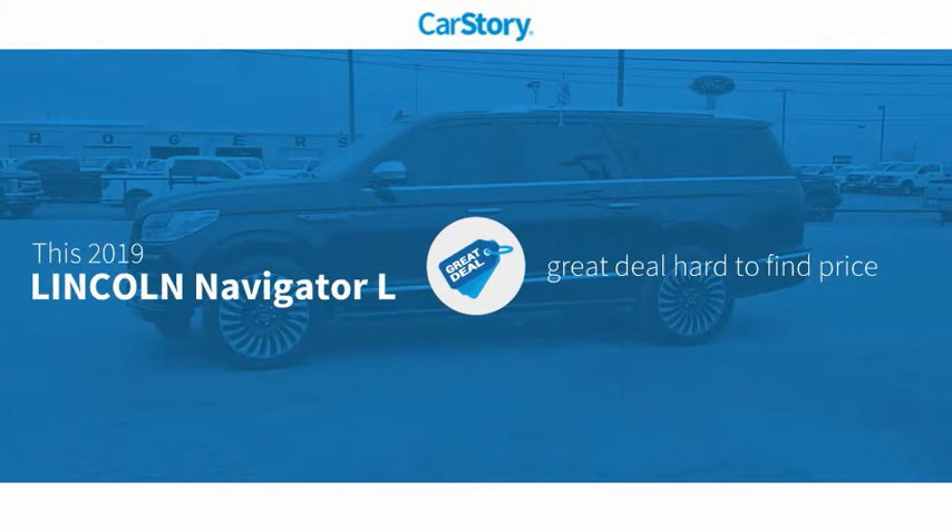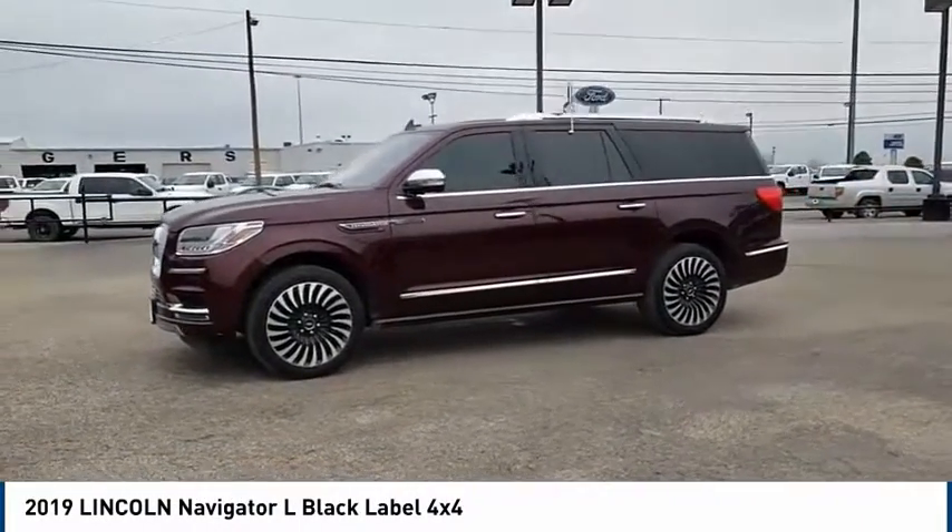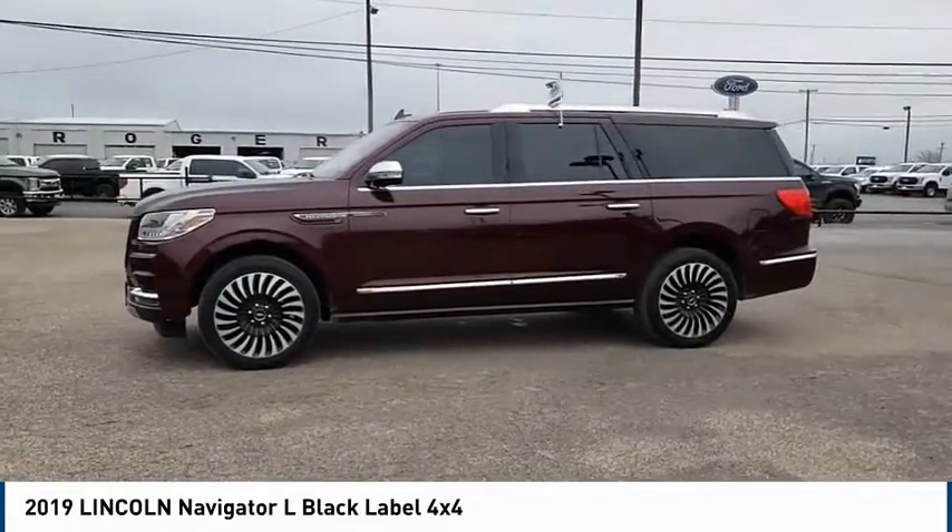Car story research indicates this vehicle as being a great deal that is hard to find at this price. Make a great choice today with the 2019 Navigator L.